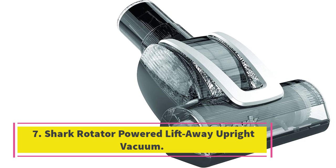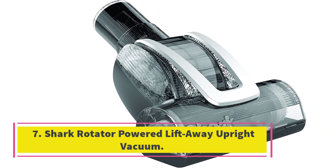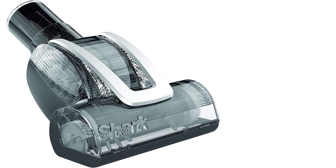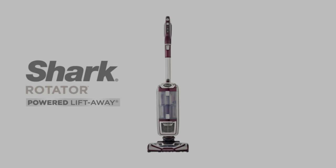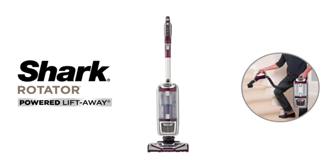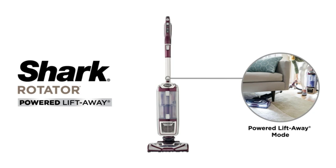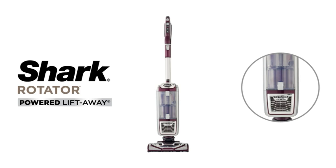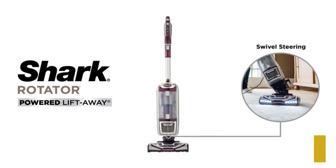Number 7: Shark Rotator Powered Lift-Away Upright Vacuum. The Shark Rotator Powered Lift-Away Upright Vacuum is the best vacuum cleaner for pet hair — a HEPA filter model to keep your home clear of pet hair, also known as the Shark NV752 Rotator Powered Lift-Away True Pet Upright Vacuum. Dimensions: 13.2 x 11.9 x 45 inches. Weight: 15.4 pounds. Corded: Yes.